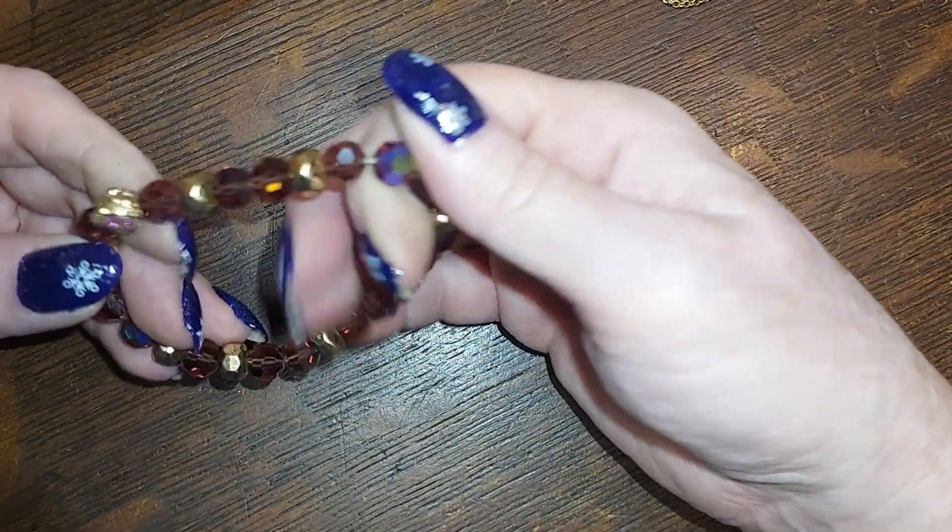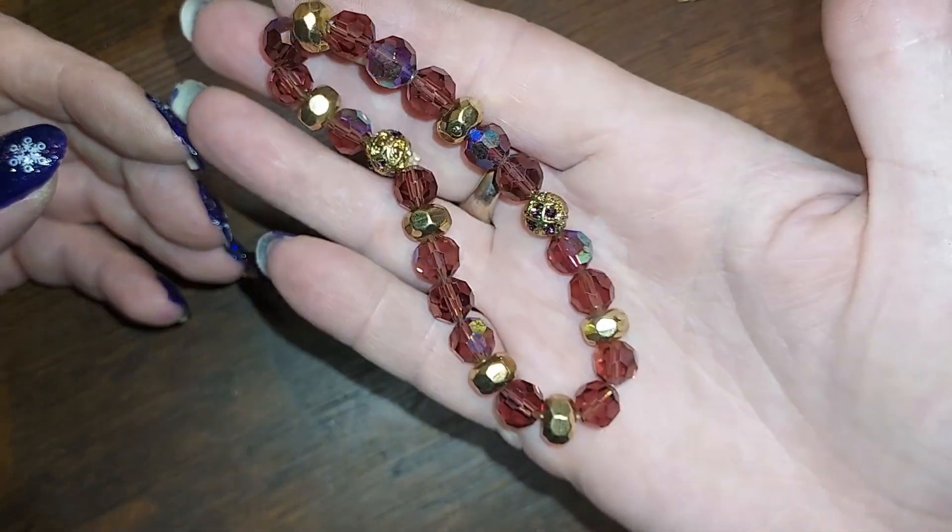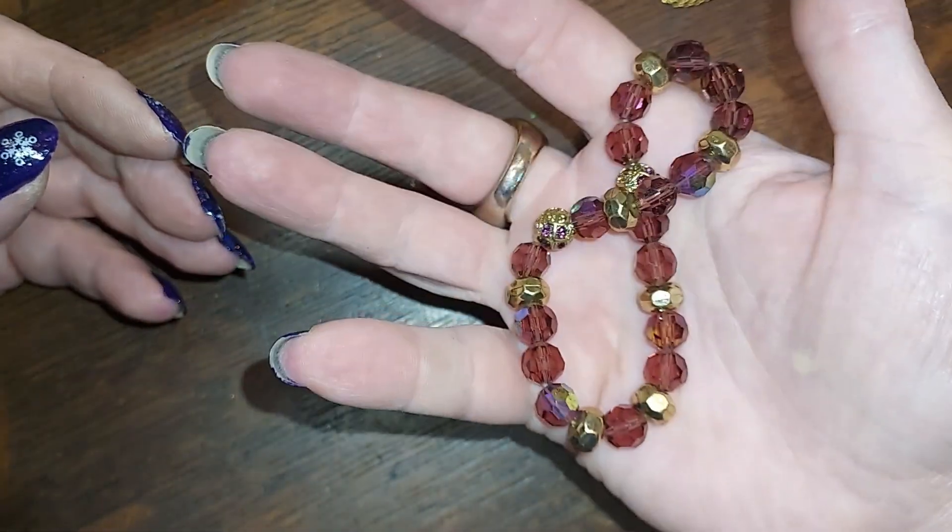Oh, this is pretty glass — it's like a cognac color with a really nice wash. Do that for three.